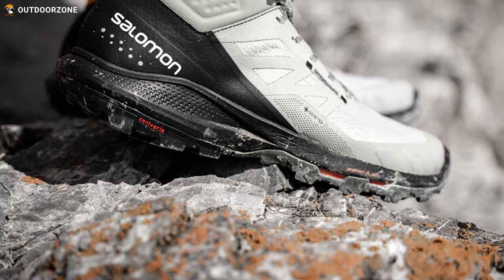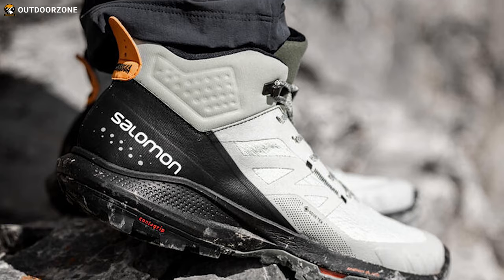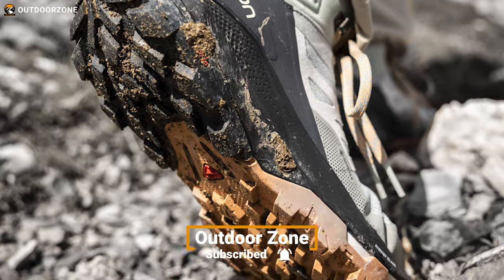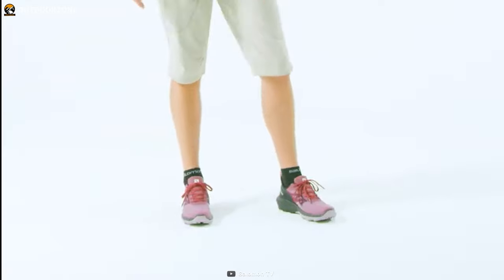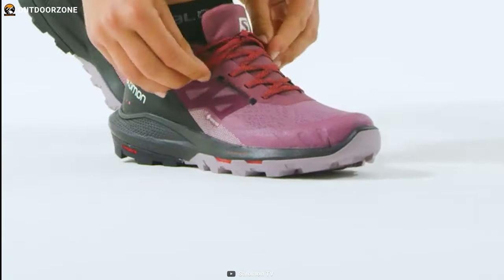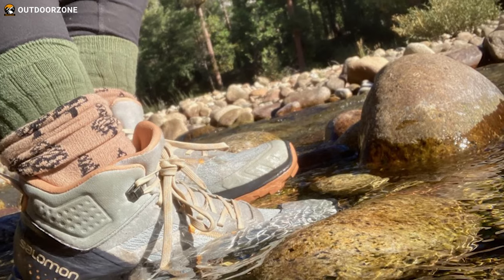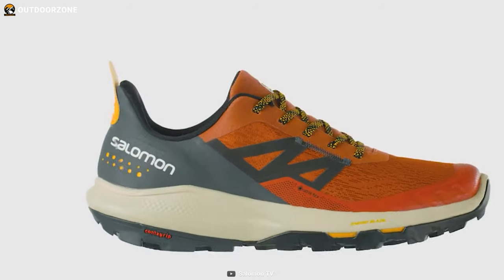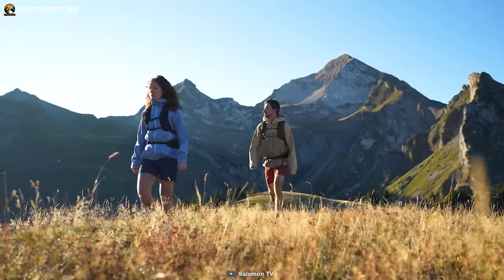The OrthoLite insole offers added padding for comfort. The OutPulse is relatively soft and sneaker-like, making it suitable for day hikes, but it may not be the best choice for longer backpacking trips with a heavy load. The boot weighs less than most hiking boots in its class, allowing for easy movement. The all-terrain Contagrip outsole offers excellent grip on various terrains, while the Gore-Tex membrane provides waterproof protection and breathability. Overall, the Salomon OutPulse is an affordable and comfortable option for beginners.